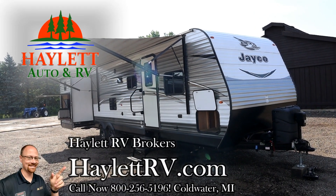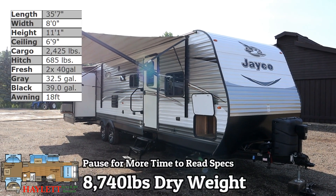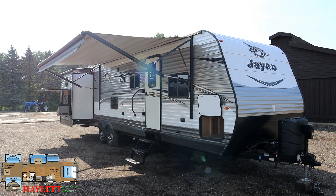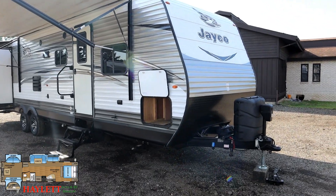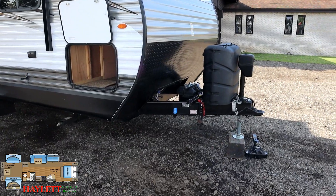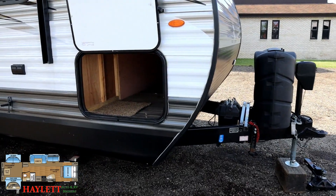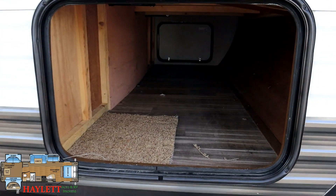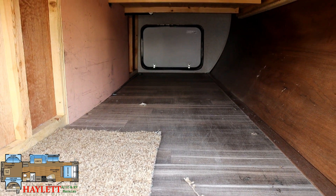Eighty-seven hundred forty pounds of big bad bunkhouse fun — one owner, full-size camp kitchen, opposing bunk slides, slide awnings added, and hitching included. This is a Jayco Jay Flight 32 TS BH triple slide bunkhouse coming in here at Halet RV Brokers of Coldwater, Michigan. We sold it to the original owners just down the street at Halet RV. The previous owners have taken good care of it — the only reason it's here is because the kids have grown up and they're just not camping as much anymore.